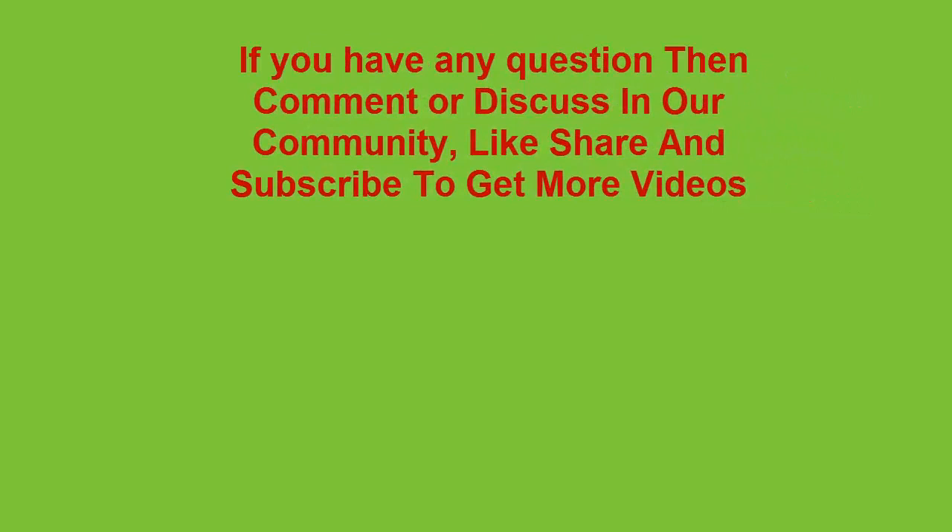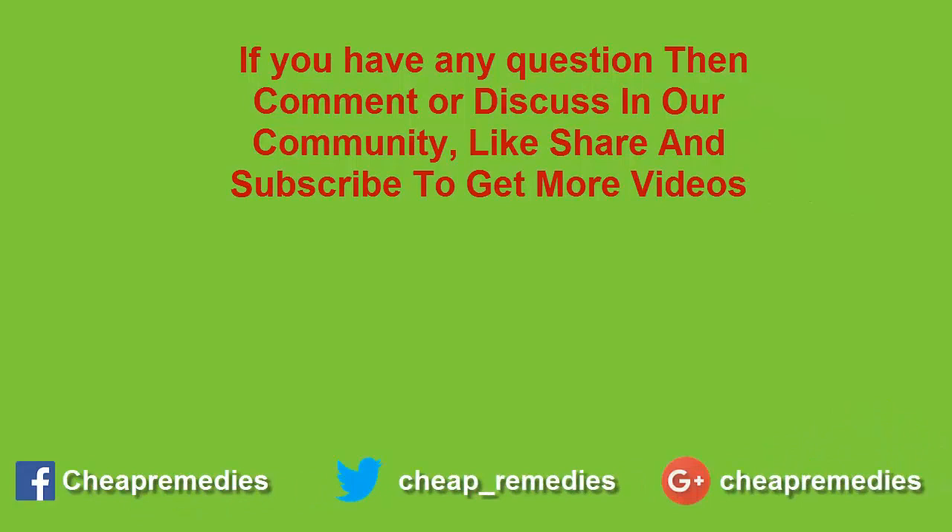If you have any questions, discuss them in our community or comment below. Please like, share, and subscribe to our channel to get more videos.